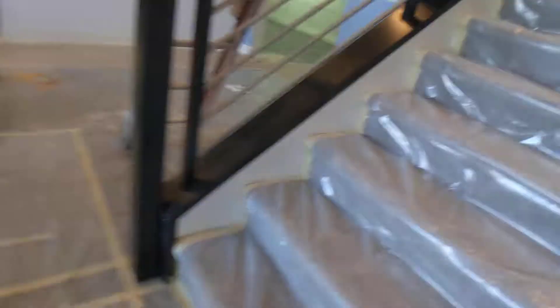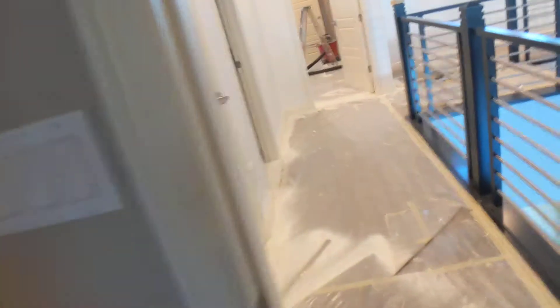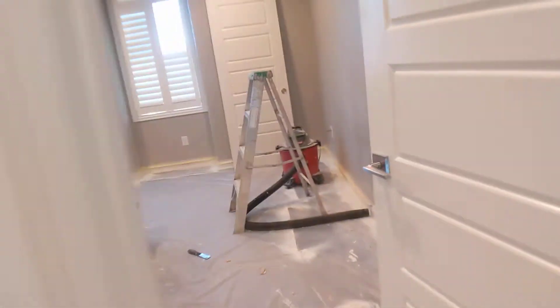Now heading upstairs — pretty much all the rooms upstairs are done as well. Painted, dried. They're actually cleaning up all their stuff right now, removing all the tape and everything.